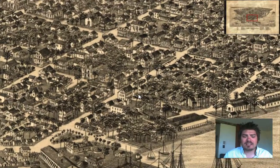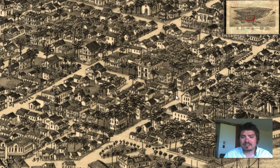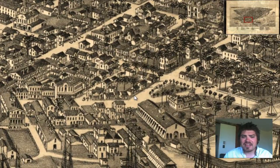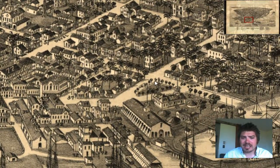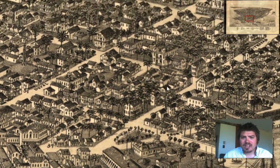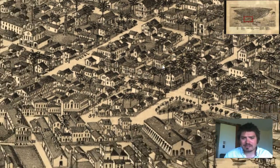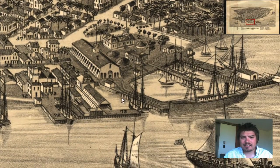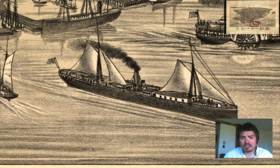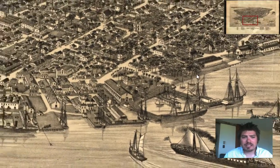We zoom in and we can see how detailed this is. There are palm trees drawn all over the map to give us a perspective of what the vegetation was like in that area. You can see small trees lining a little statue area near Front Street. The architecture of the homes is very detailed as well — there are windows all over the place. You can see the docks right down here, the ships, even people on the ships, and ship names as well.